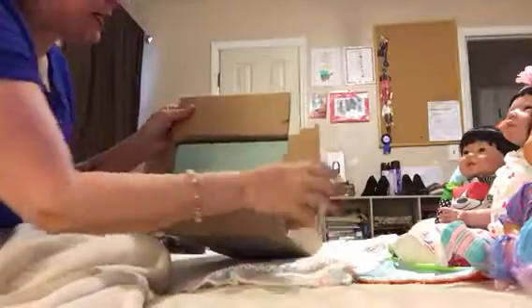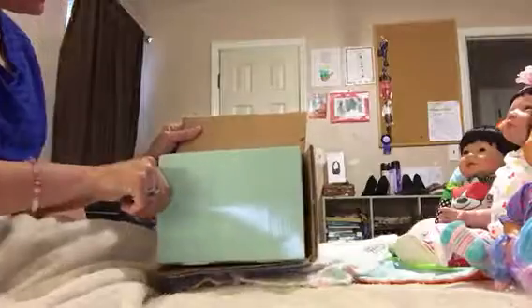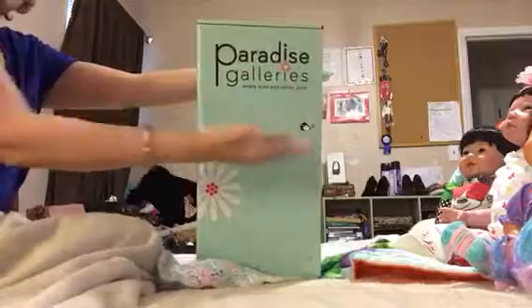You might see my cats — they've been wandering around here. And of course it's from my favorite company, Paradise Galleries. Voilà, Paradise Galleries!